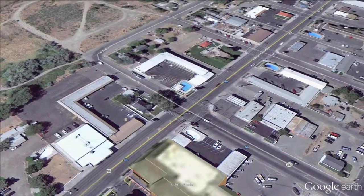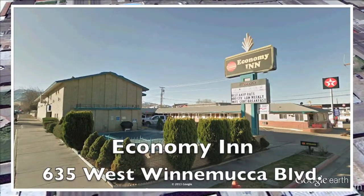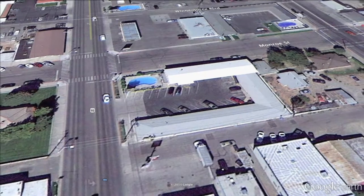One block up on the right-hand side is the Economy Inn. They have 19 rooms here, cable TV, Wi-Fi, HBO, and they are pet-friendly.